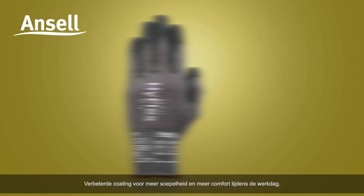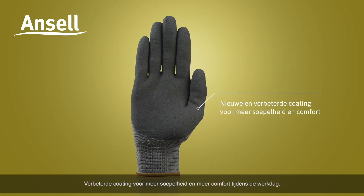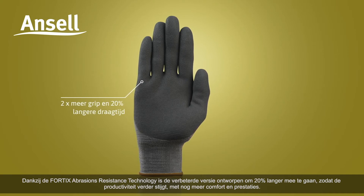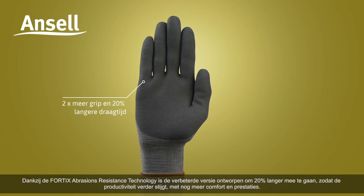The improved coating delivers increased flexibility for a more comfortable day at work. As a result of its Fortix abrasion resistance technology, the improved version is designed to last 20% longer, further boosting productivity.